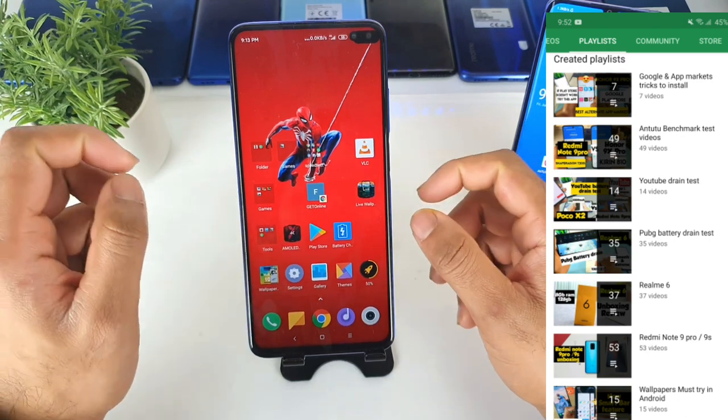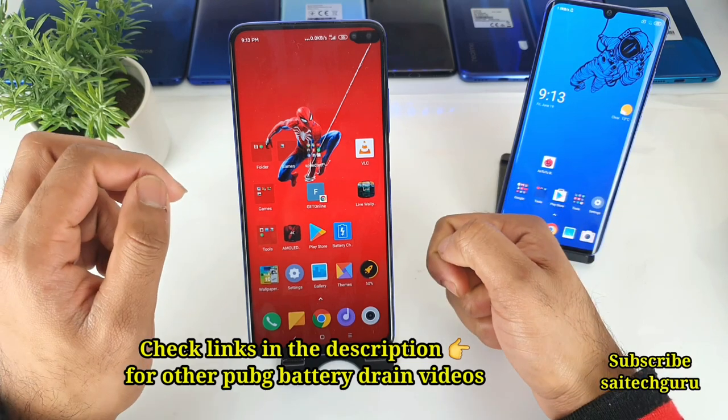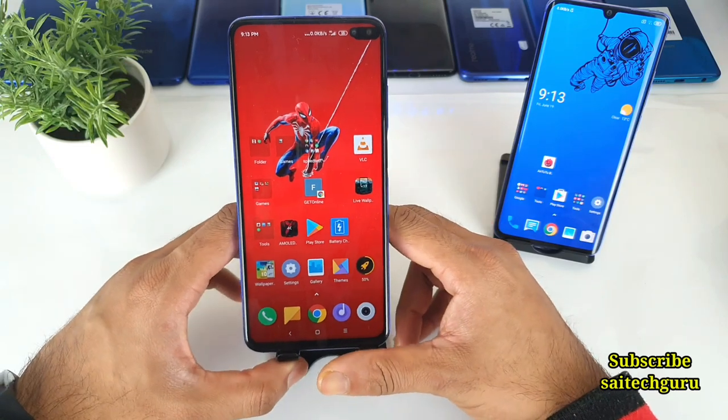In this video, I'll be covering all the aspects like battery, display, performance, fingerprint unlocking, face ID, whether I got regular updates or not, camera, and everything — A to Z on the Poco X2.